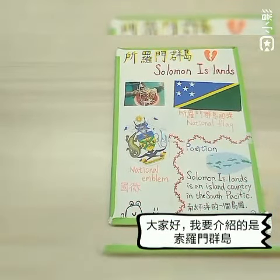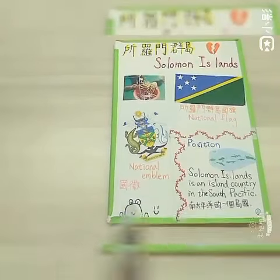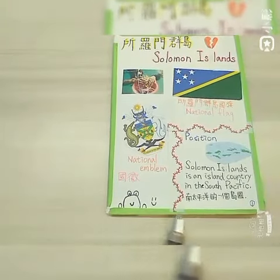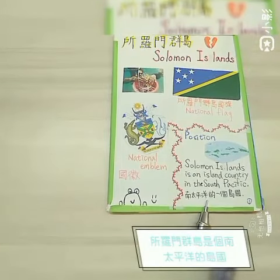Hello, everybody. I want to introduce the Solomon Islands. This is the national flag. This is the national emblem. Solomon Islands is an island country in the South Pacific.